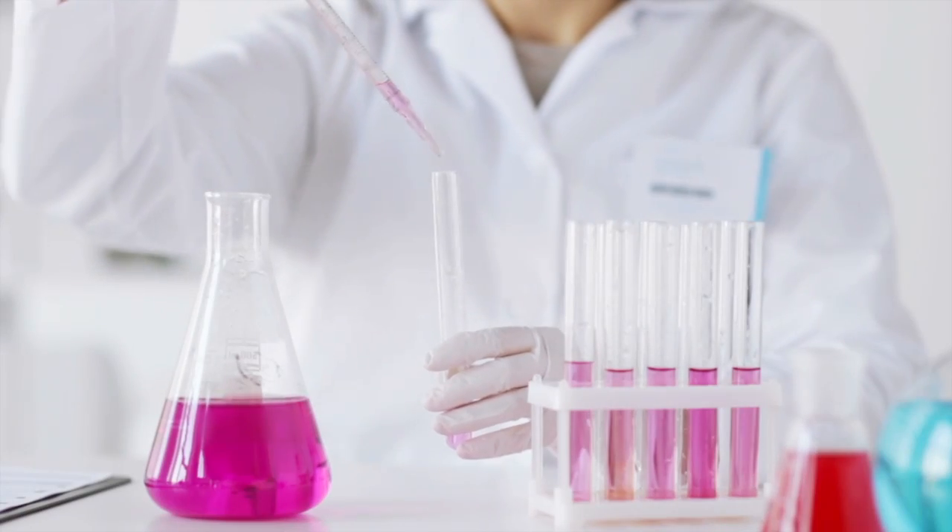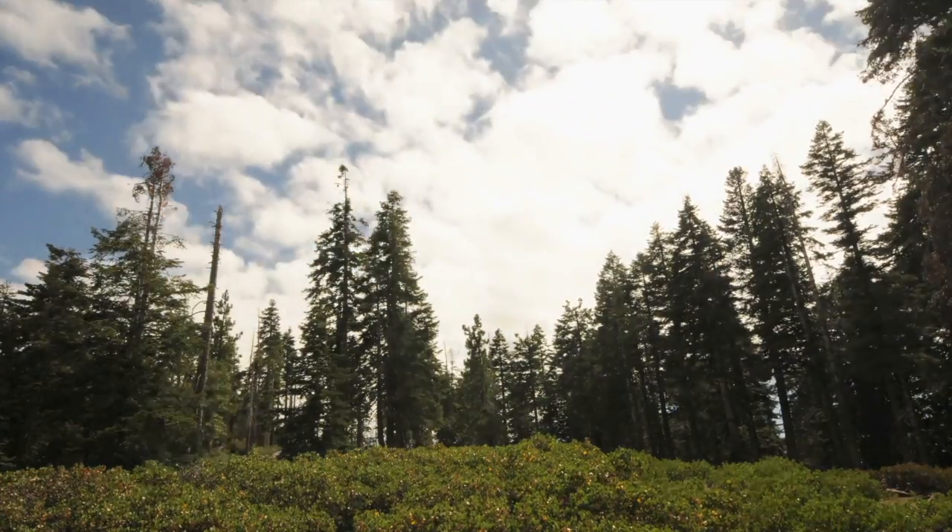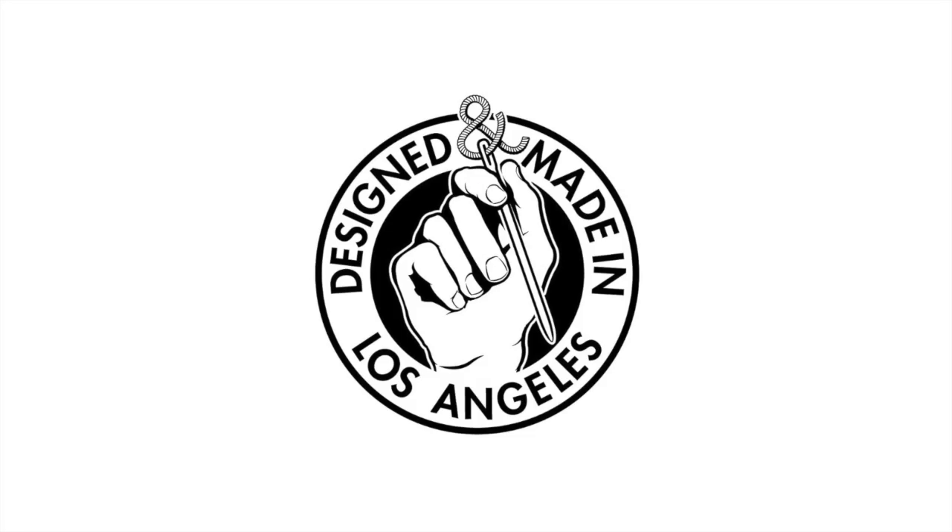Disrupting the beauty industry with innovation, inclusion, and social responsibility. We are Zyrena — The Olfactory Rebels. Proudly made in the USA.